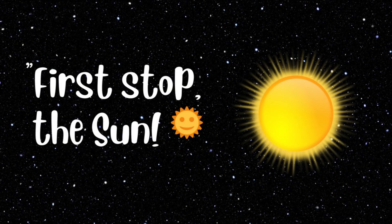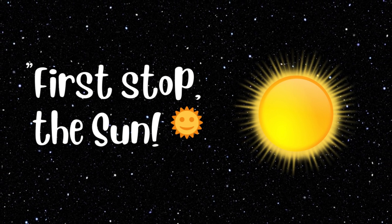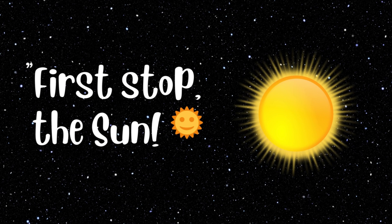First stop, the sun. The sun is a giant ball of burning gas, and it's super hot. It's like a big, fiery light bulb that lights up our whole solar system. Wow, feel that heat.